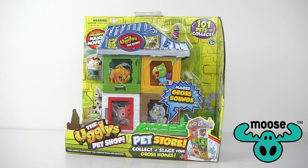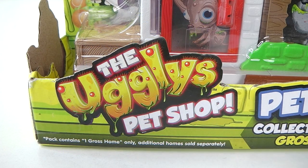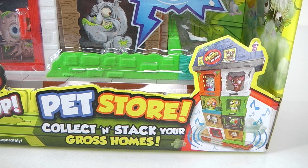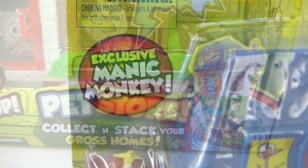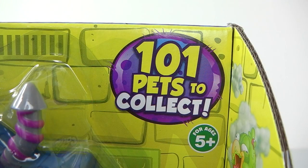Before I go ahead and take it out, we'll first take a look at the packaging it comes in. In the bottom left hand corner it says the Ugly's Pet Shop, and to the right of that it says Pet Store — collect and stack your own gross homes. This set comes with an exclusive Manic Monkey, there are 101 pets to collect, and this set is recommended for ages 5 and up.